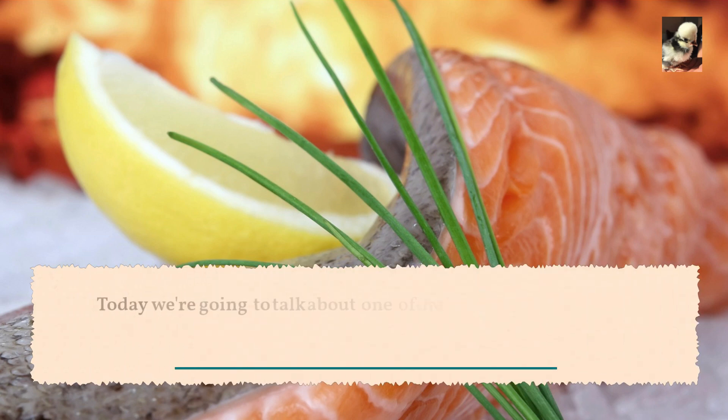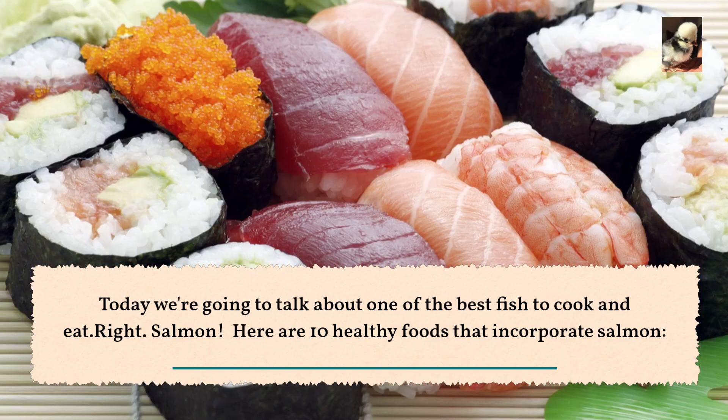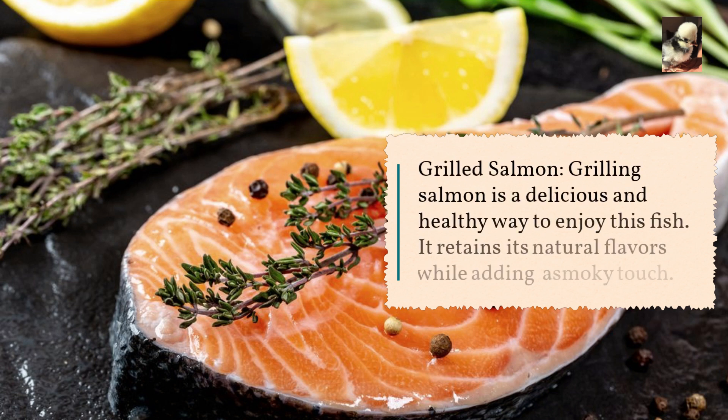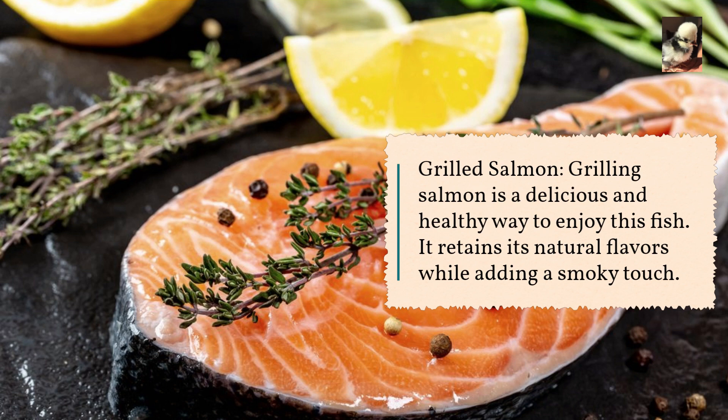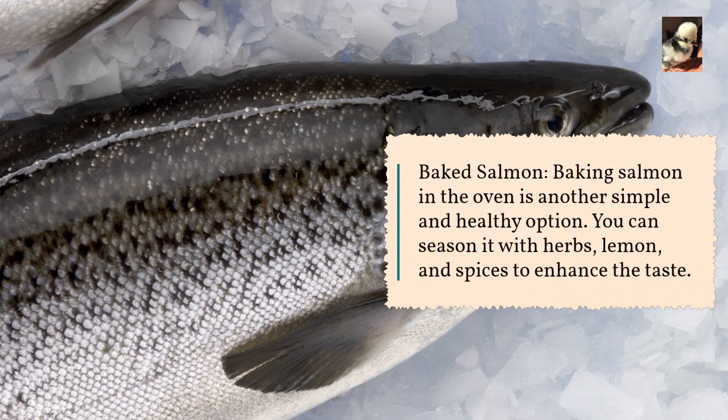Today we're going to talk about one of the best fish to cook and eat — salmon. Here are 10 healthy foods that incorporate salmon. Grilled salmon: grilling salmon is a delicious and healthy way to enjoy this fish. It retains its natural flavors while adding a smoky touch. Baked salmon: baking salmon in the oven is another simple and healthy option.